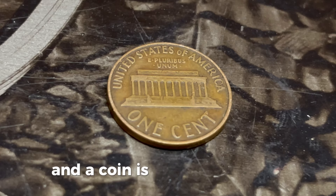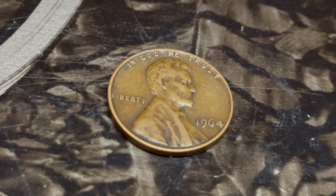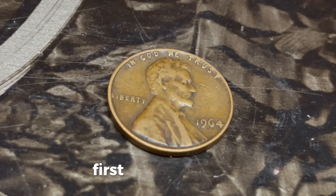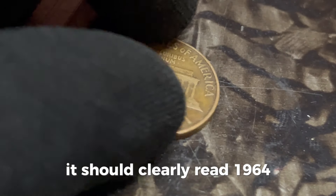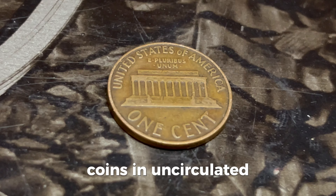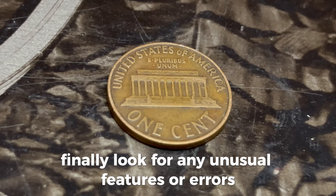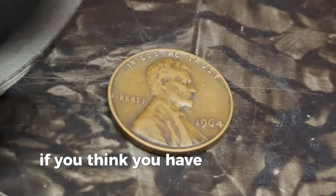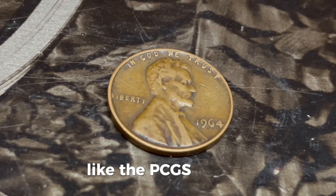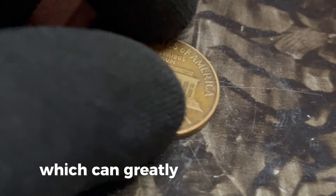Now you might be wondering: how do you identify a potentially valuable 1964 penny? First, check the date — it should clearly read 1964 without any mint mark below the date. Then examine the coin's condition. Coins in uncirculated or mint condition are worth significantly more. Finally, look for any unusual features or errors, such as doubling of the date or lettering. If you think you have a rare 1964 penny, it's crucial to get it authenticated by a professional coin grading service like the PCGS or NGC. These services can confirm the coin's authenticity and give it an official grade, which can greatly affect its value.